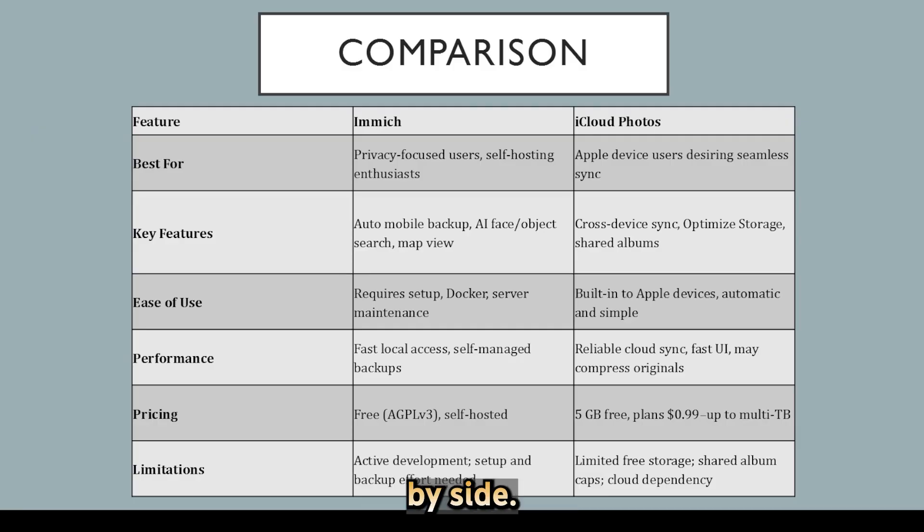Now let's compare them side by side. Immich puts you in control — self-hosted with smart AI search and no vendor lock-in, but requires technical setup and manual backups. iCloud Photos is effortless and seamlessly integrated across Apple devices with polished apps and sync, but it's cloud-dependent, offers limited free storage, and has sharing limits.